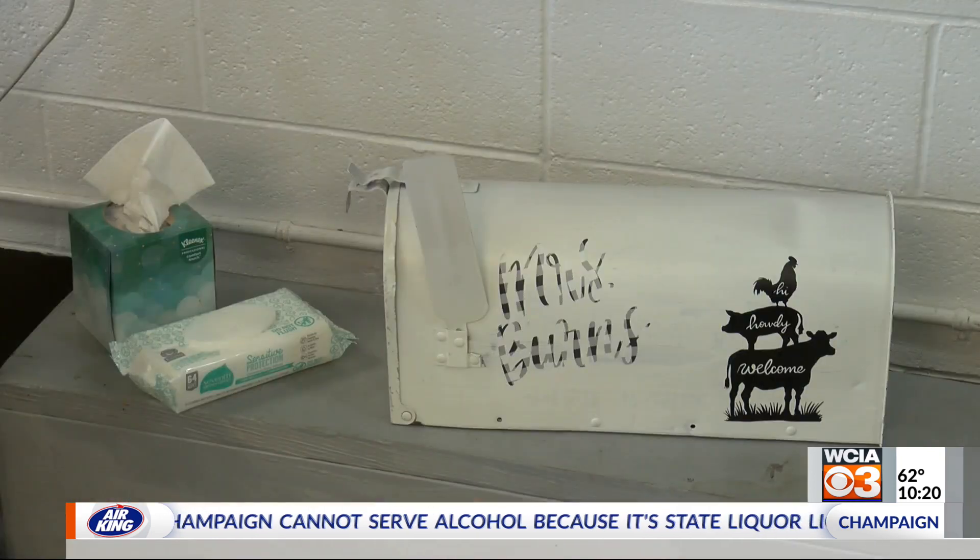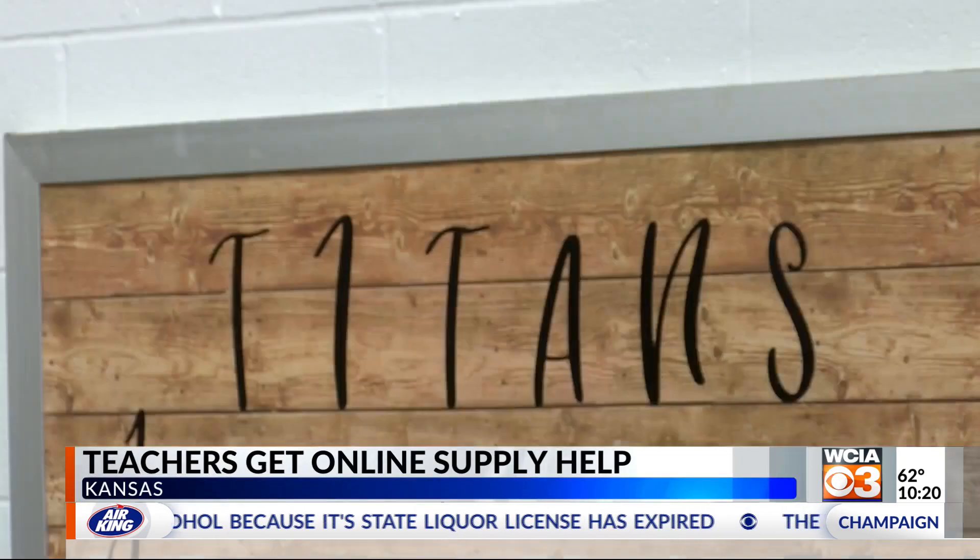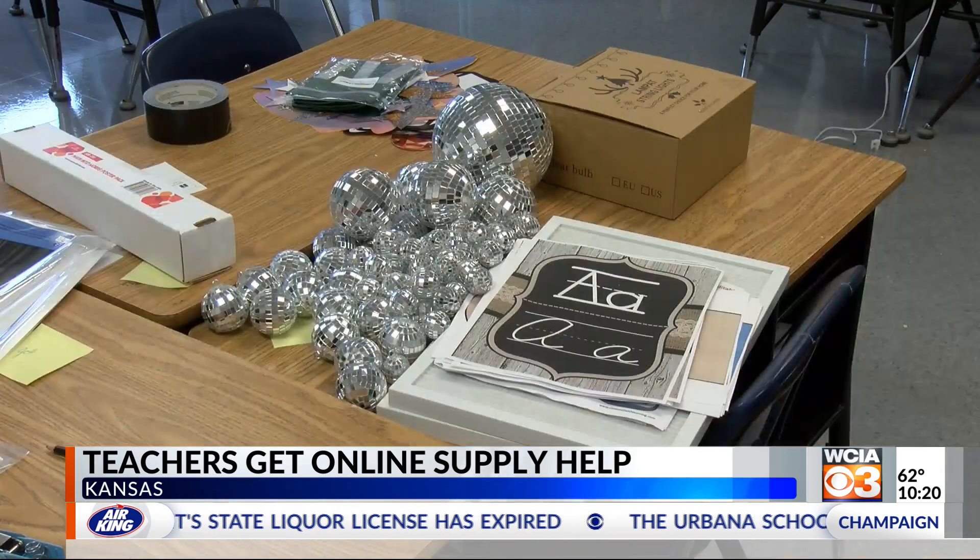As parents are preparing for back-to-school week, so are the teachers, but they have more on their supply list and it's harder to check it off. Ashley Burns is a fourth grade teacher at Kansas Elementary School, and this is the first year she's able to decorate her classroom since COVID.